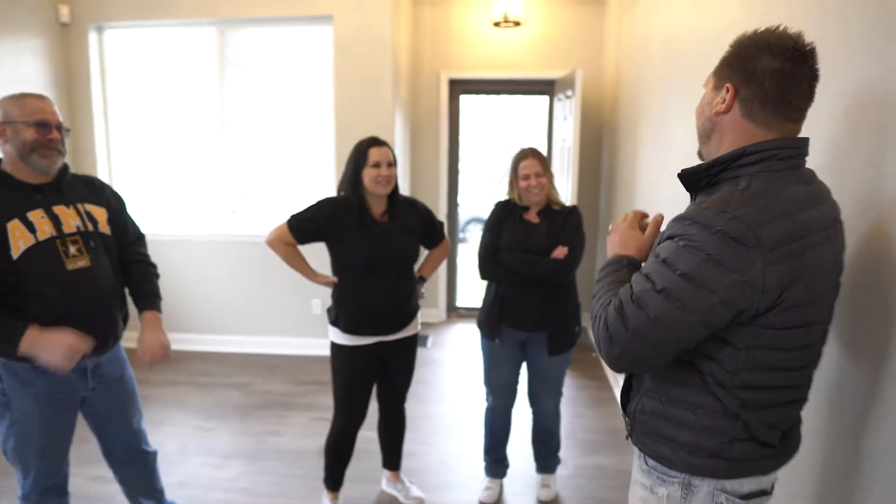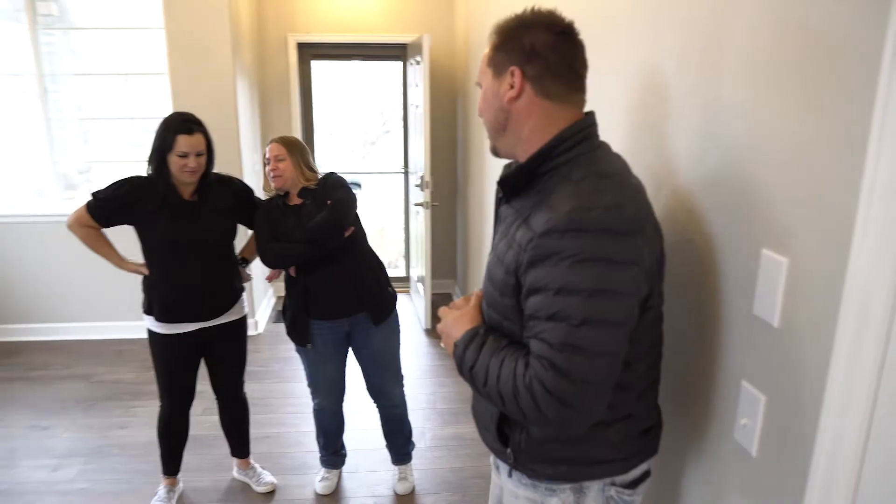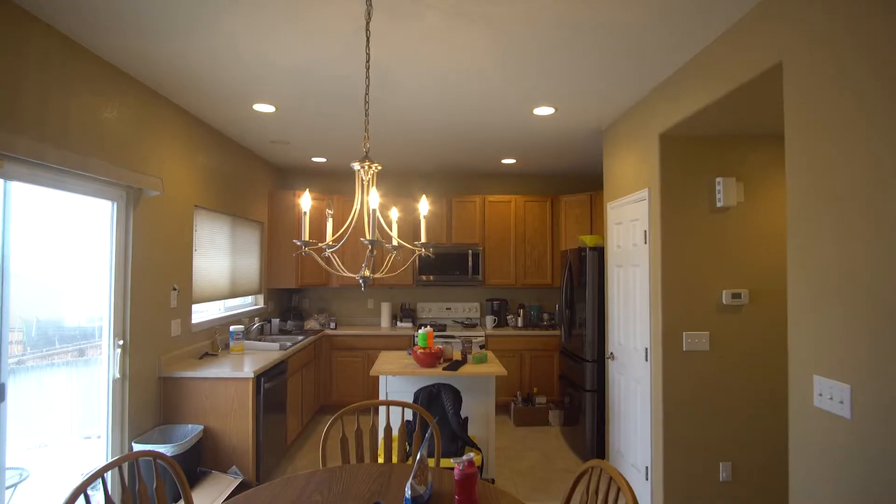All right guys, here we go. So this is going to be the biggest part, and I'm really excited for both of you to see this. Let's go ahead on in and take a look — go check out your new kitchen. Everything is for a cook!